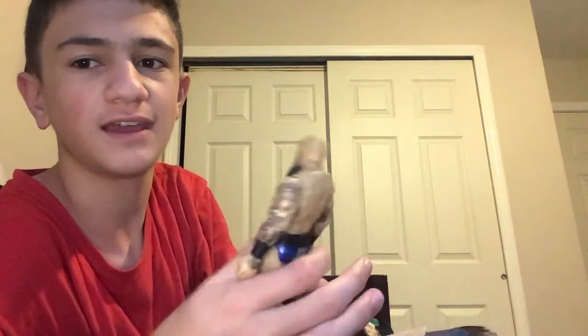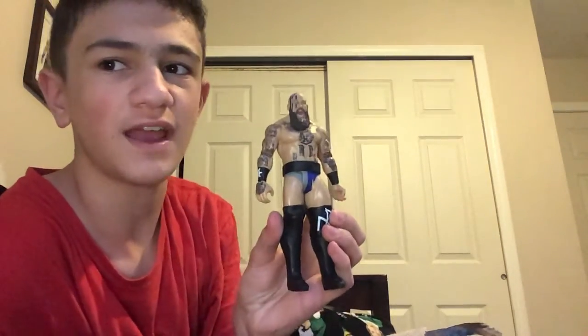For our next pay-per-view, Money in the Bank, The Fiend and Aleister Black are going to defend the tag team championships in a hardcore match against The Viking Raiders.